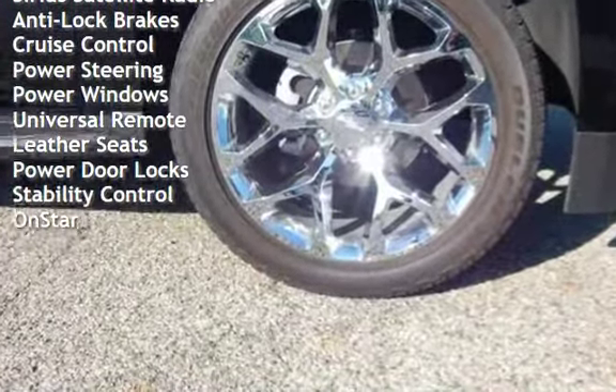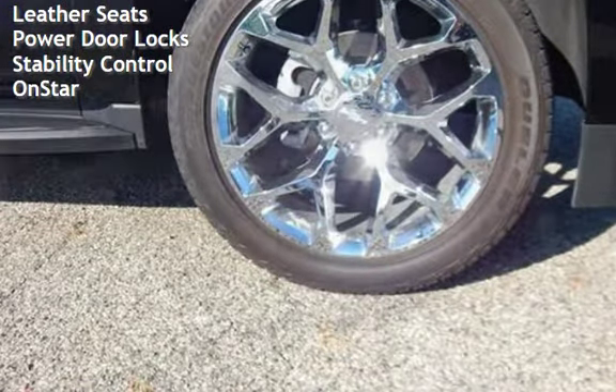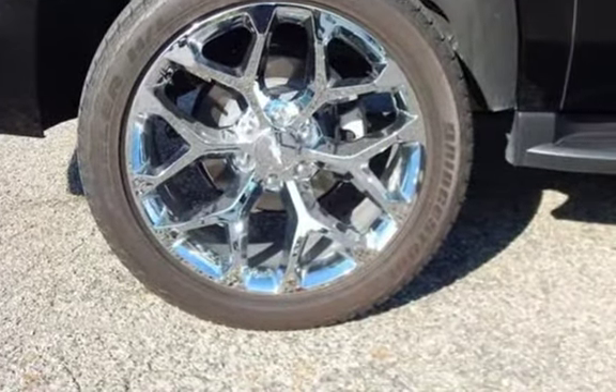Additional features include power steering, power windows, universal remote, leather seats, power door locks, stability control, and OnStar.